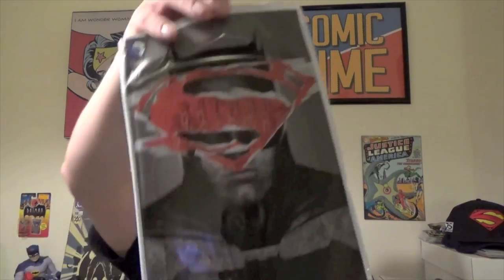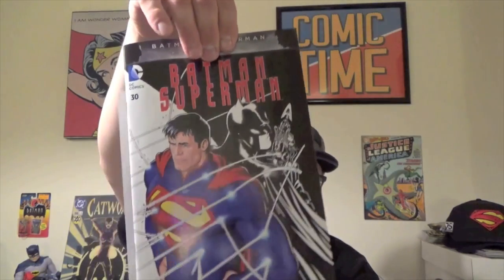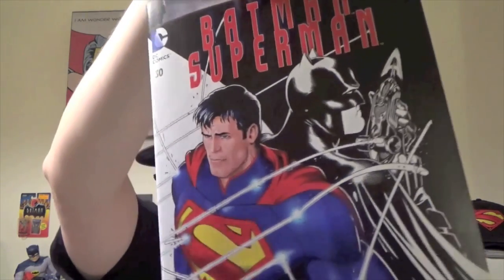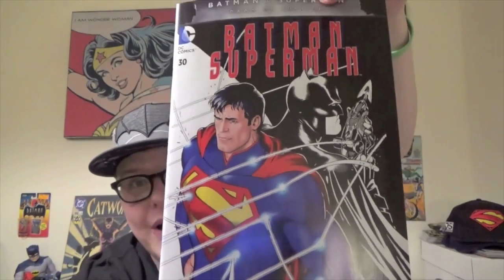The next one I got here is Batman and Superman issue number 30 — advanced copies. Variant cover by Kevin Maguire. We have got Batman and Superman: half of it's inked and half of it's colored. Look at that. That is awesome. I really like this — this is a very cool looking cover.